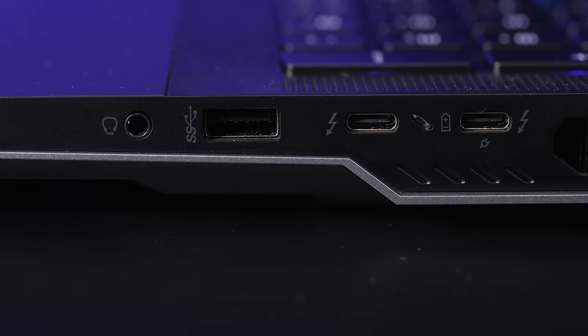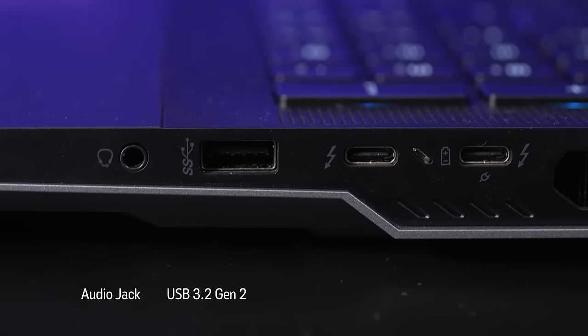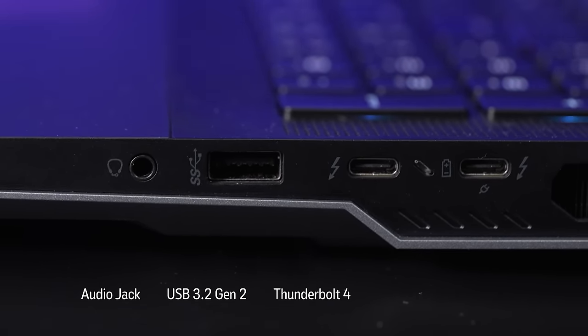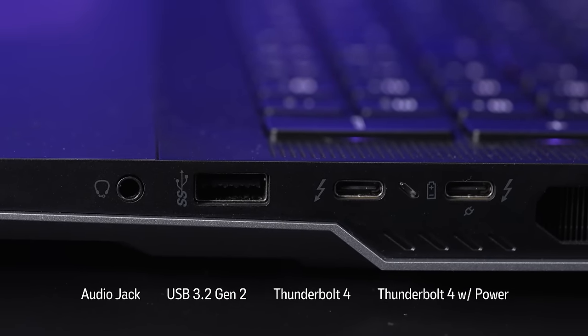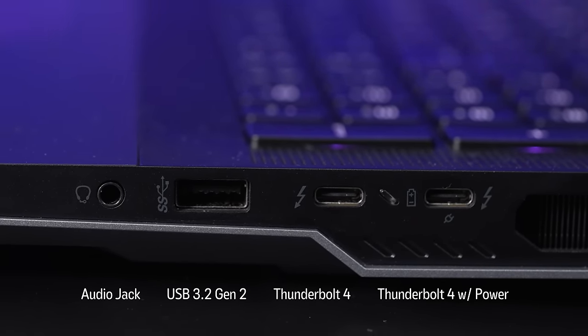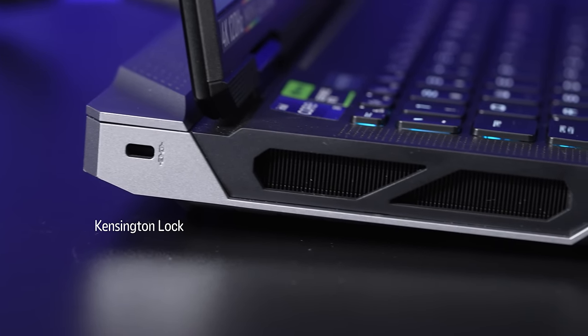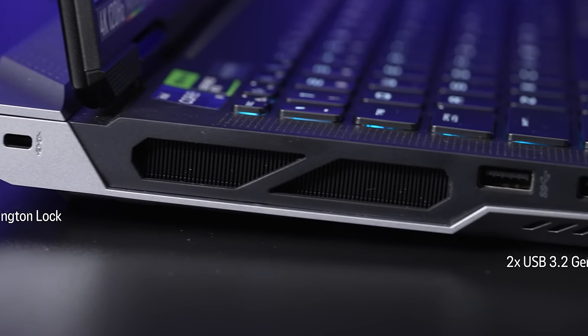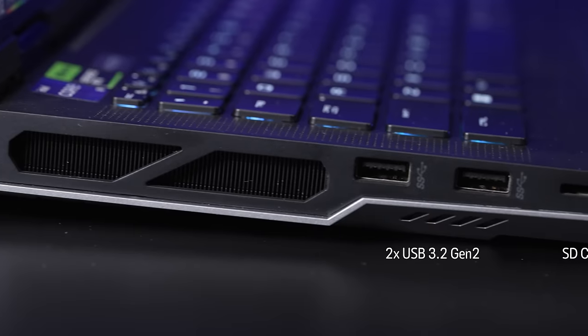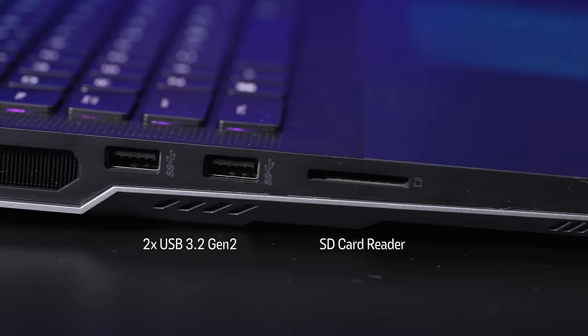On the left-hand side, you've got the audio combo jack, a USB 3.2 Gen 2 Type-A port, Thunderbolt 4 USB-C, and a second Thunderbolt 4 USB-C with Power Delivery 3.1 charging. On the other side, you have a Kensington lock to make sure nobody's taking this in a public area, another USB 3.2 Gen 2 Type-A port, a further one, and then a full-size SD card reader.